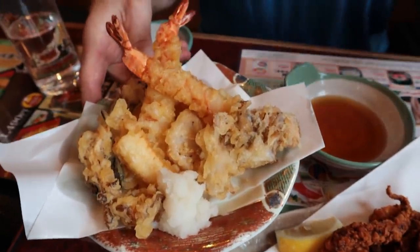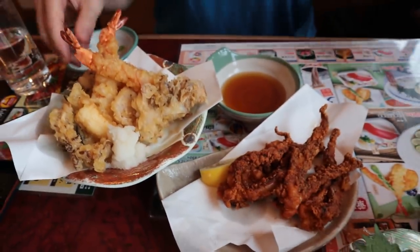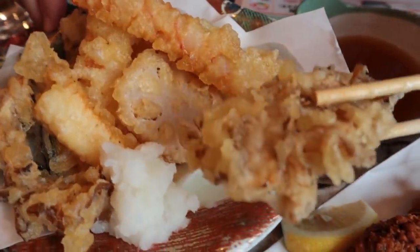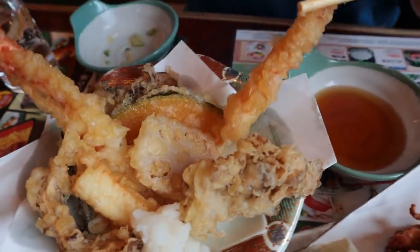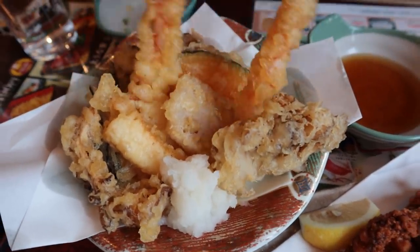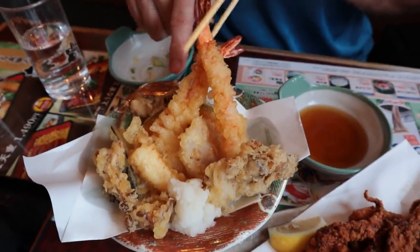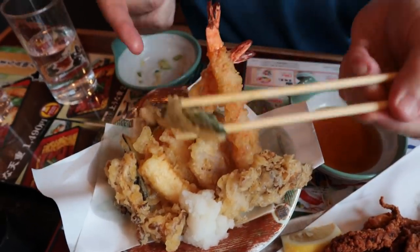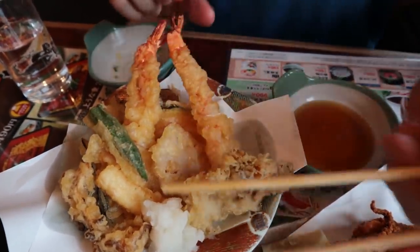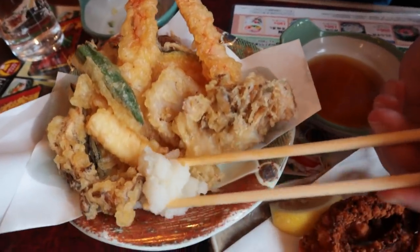We're going to be eating the hot dishes first because everything has arrived already. The tempura is looking good. Got some mushrooms here, shrimp of course, there's some lotus root, some pumpkin. Looks like three pieces of the mushroom - that must be the specialty today. Some okra, and then of course daikon radish to put into the sauce.